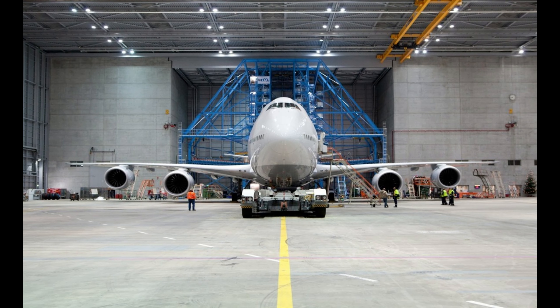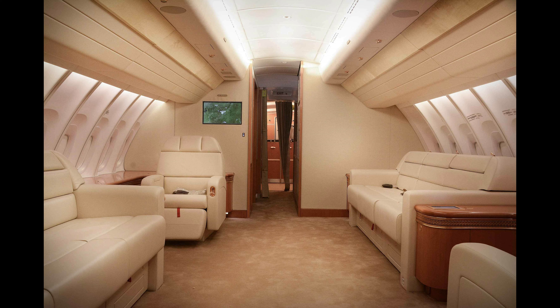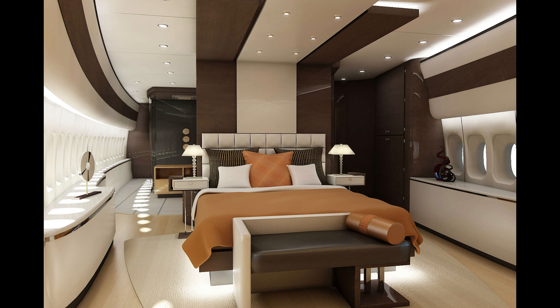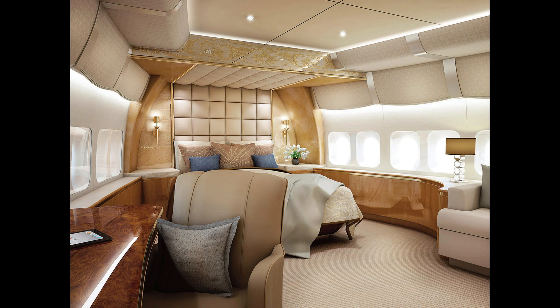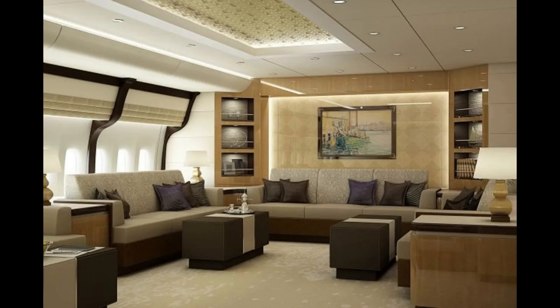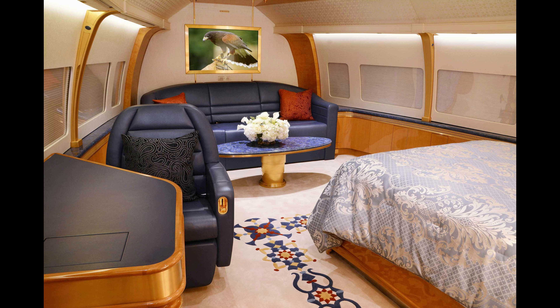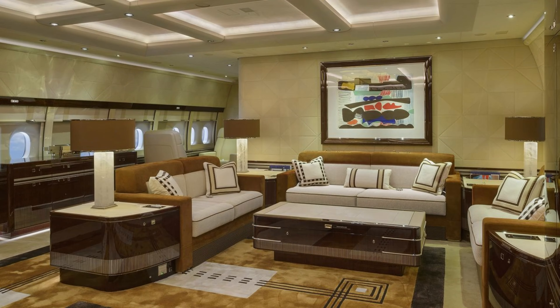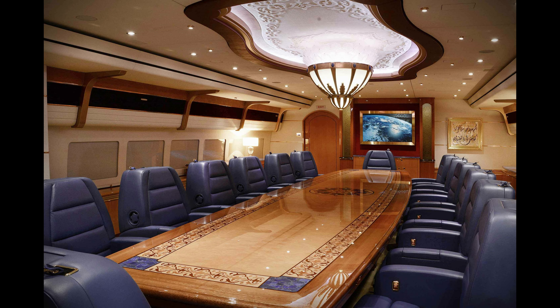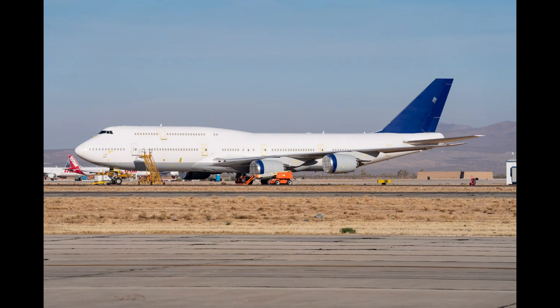Step inside the Boeing 747-8 VIP and you'll be greeted by an expansive cabin spanning over 4,800 square feet, comfortably accommodating up to 76 passengers in its luxurious configuration. This flying palace can be fully customized to include master bedrooms, lavish bathrooms, spacious lounges, and even a private office. The interior design combines elegance with cutting-edge technology, ensuring maximum comfort.